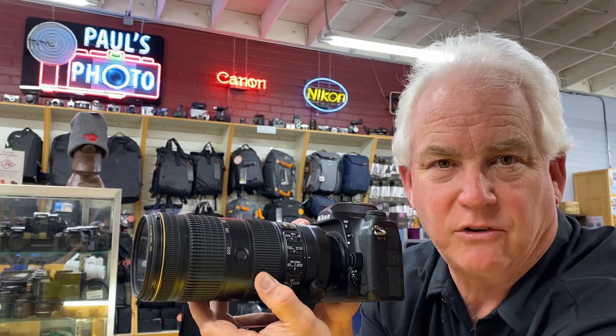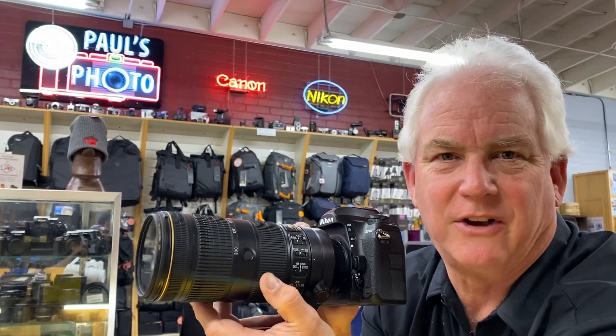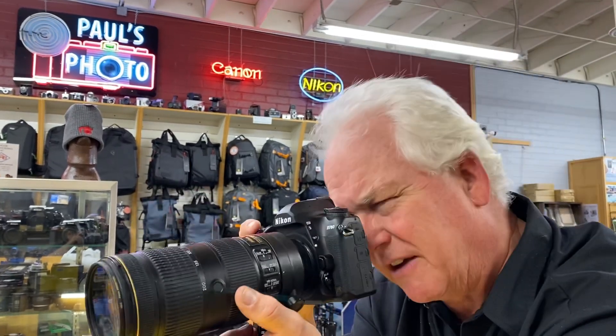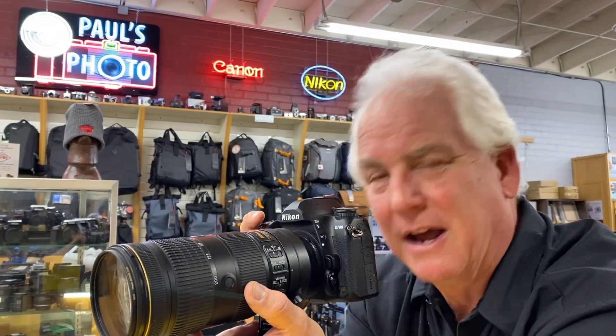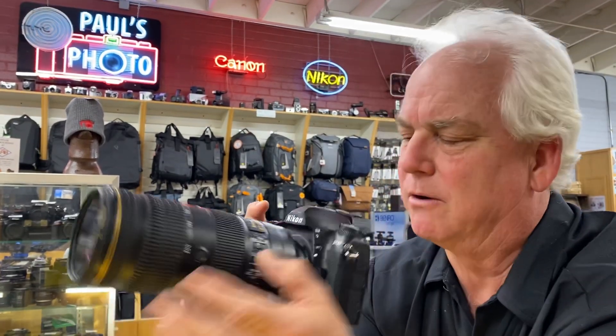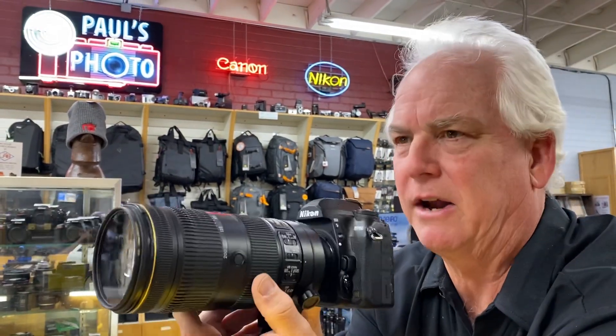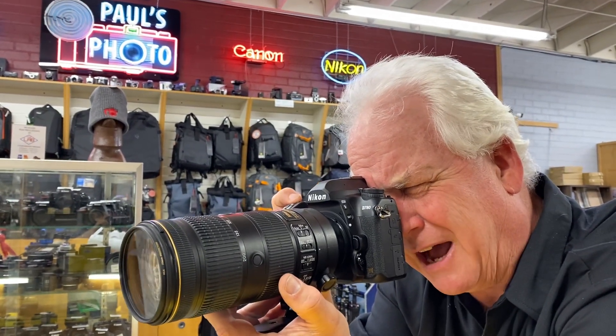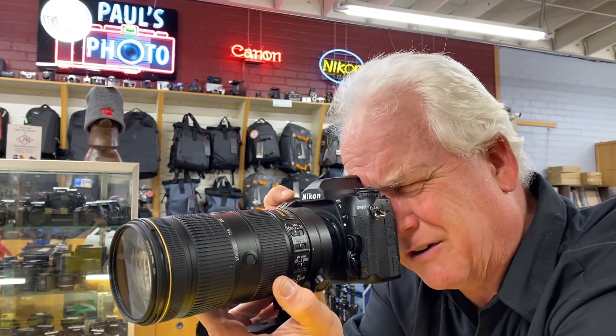4K video, 24 megapixels, more ISO than you can handle. What I love about it — the camera feels good. I've got my favorite lens, the 70-200 2.8, in there. I'm in AFC group autofocus, aperture priority f2.8, and my ISO is at ISO 3200 inside here.